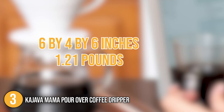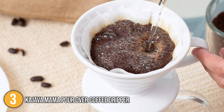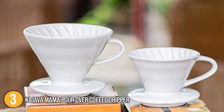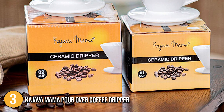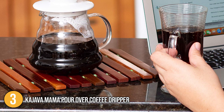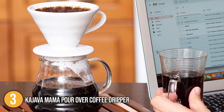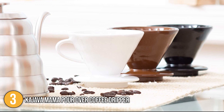In terms of size, the item has dimensions of 6 by 4 by 6 inches and weighs 1.21 pounds. Overall, the team at In The Kitchen experienced a full-flavored cup of coffee thanks to the Kajava Mama pour-over coffee dripper. It is made of extremely durable ceramic material which can last for years or even decades. We highly recommend this for households with one or two people because of its conveniently compact profile. This minimalist yet effective pour-over coffee dripper earns the well-deserved number three spot on our list.